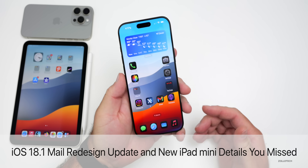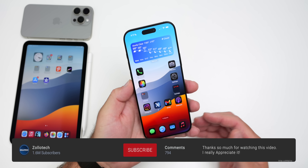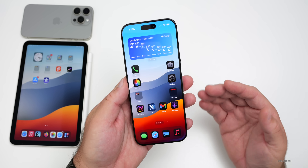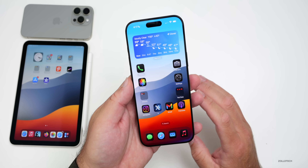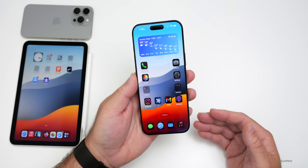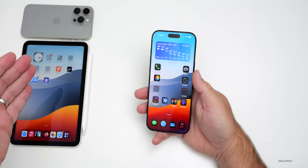Hi everyone, Aaron here for Zollotech. With the introduction of iOS 18, Apple promised an all-new mail app. We have yet to see this, but we're getting more hints that they're going to be implementing this very soon. We don't know exactly when just yet, but they had a new announcement about that today to go along with businesses. Many of you have also asked me to talk about the new iPad mini launch.